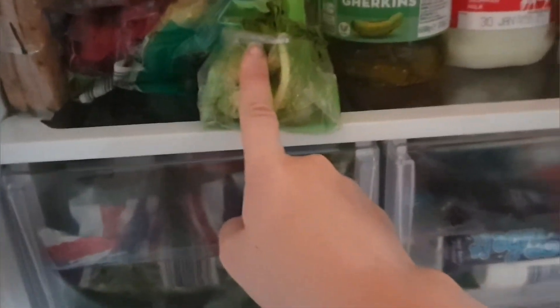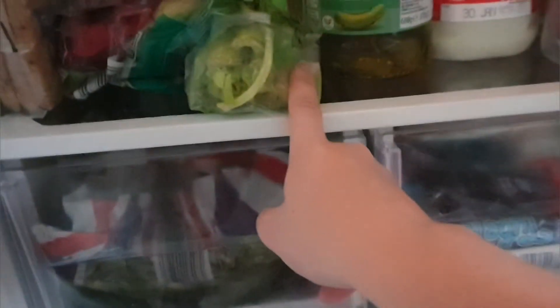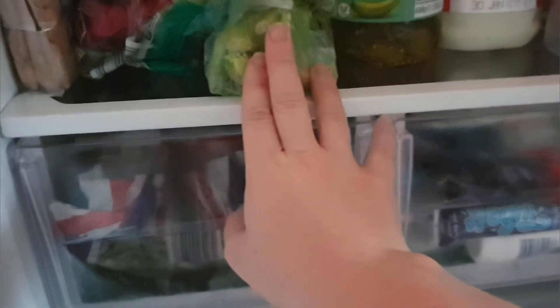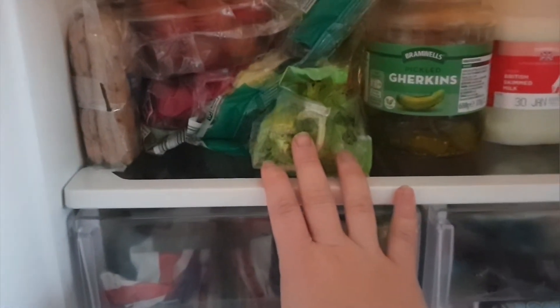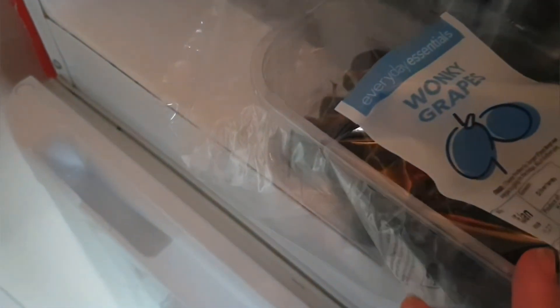I've got some tomatoes, tuna — which I love — and celery, which is particularly good for you. I did try to put celery in my green smoothie and I'll have to find another way to do celery juice. There's plenty of fruit in here — these are honky grapes, blueberries in a big sharing pack, and easy pealers up here as well.